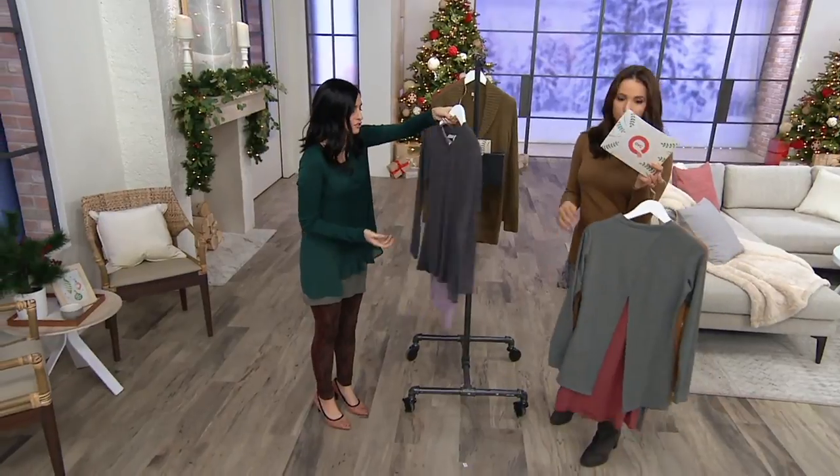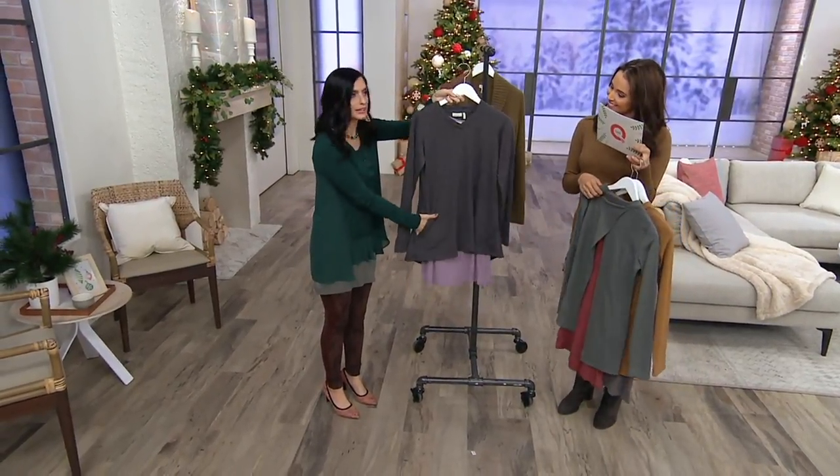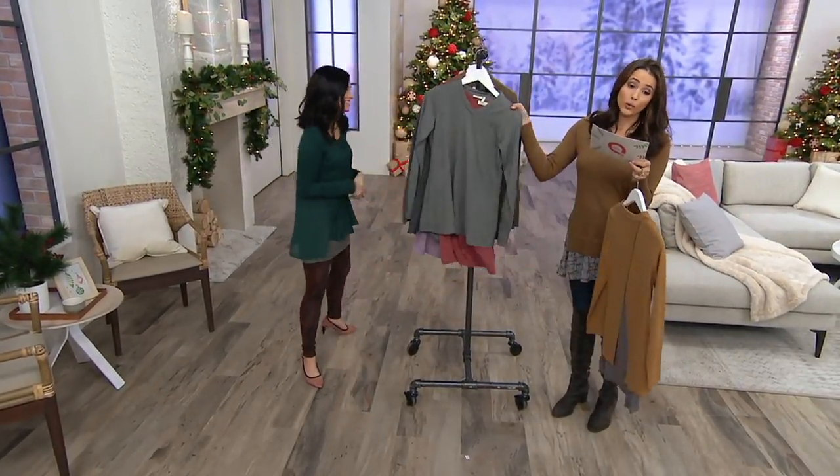The drapey French terry — totally drapey, feels so good. And then there's pockets just hidden away, which we need. Yes, no reorder.